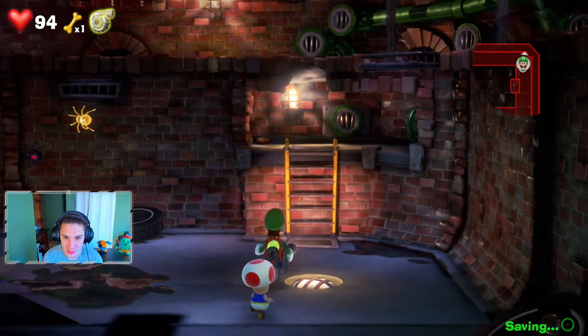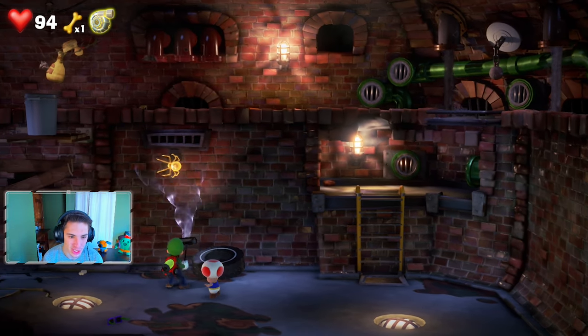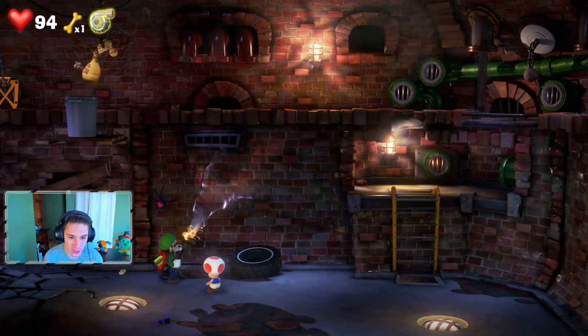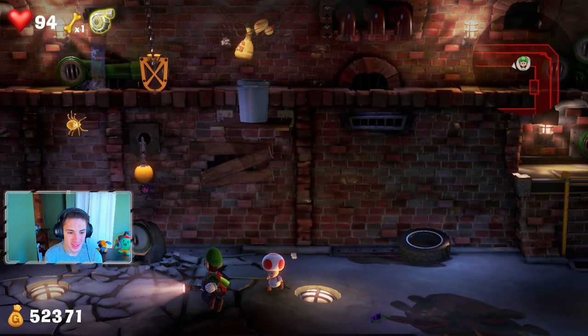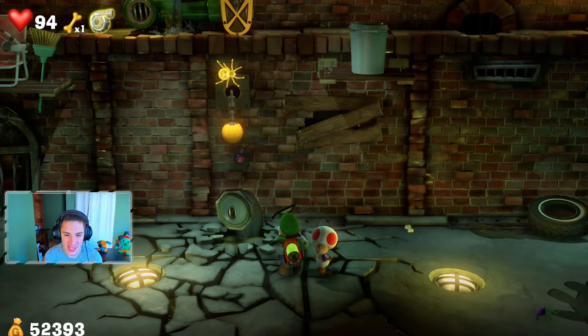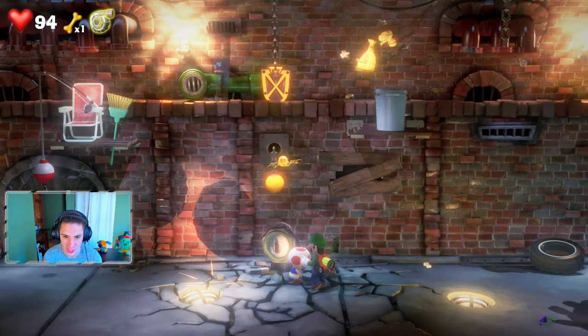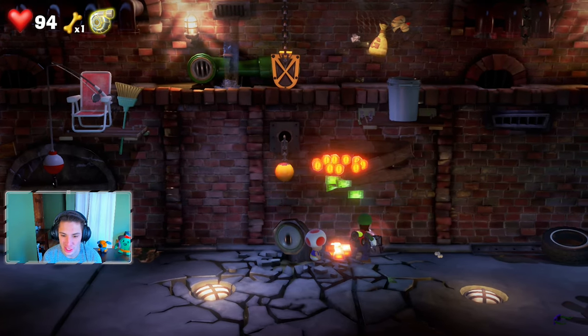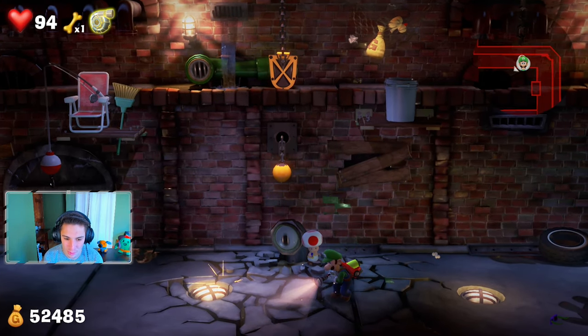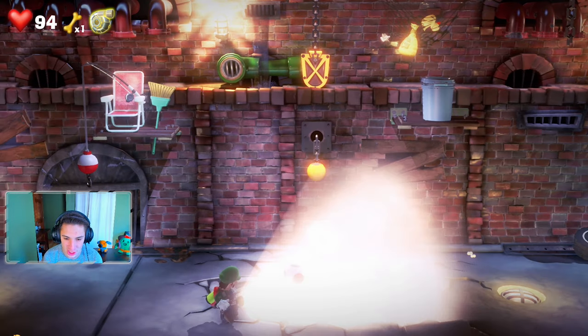Moving along — gold spitters right here, come here! Got that gold spitter. That purple ghost from earlier shows up again, getting in the way while we're trying to suck things up. He's being annoying.